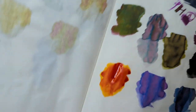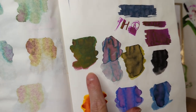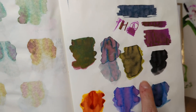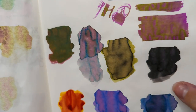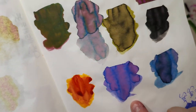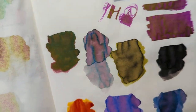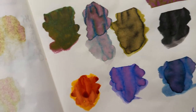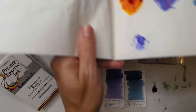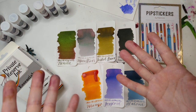Here are the swatches on Tomoe River paper: Nanita, Moon River — which is amazing, look at the blues that come out of that — Tuslob Buwa, Polar Lights — holy cow, the shimmer — Mongo, Fox Glove, and Abalone. I really love these on the Tomoe River paper and can't wait to look at them more. Thanks for hanging out. Have a wonderful day. Bye!